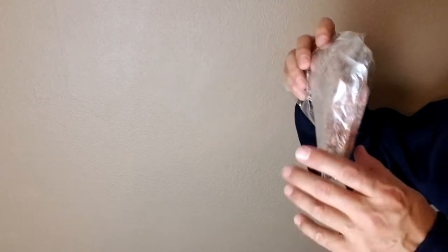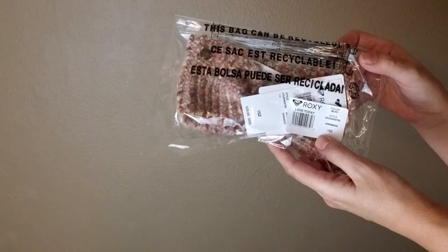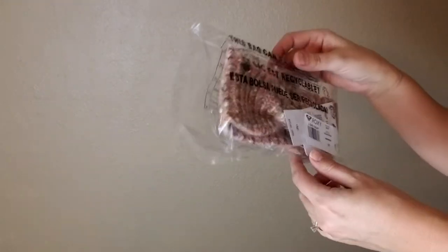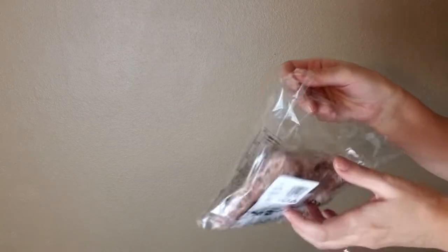Hello everybody, today I have a special segment — we're going to go over some Roxy and Quicksilver products. This stuff has just come in; it's the end of 2020, so some of this product is either from previous season or is new stuff. I'm going to start off today with this Roxy headband — it's called the Today Knitted Headband and the color is deep sea coral.